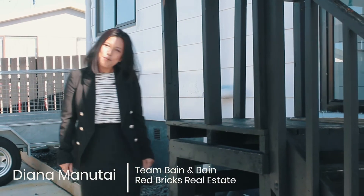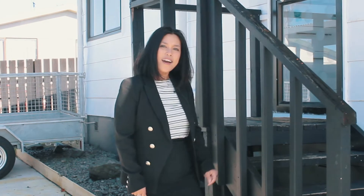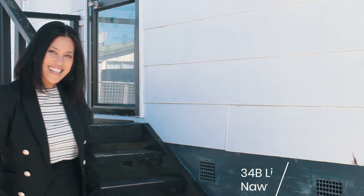Hi, my name is Diana Manuchai from Red Bricks Real Estate here in Hamilton. If you're a first home buyer or an investor looking for an affordable entry-level home, this cute three-bedroom, one-bathroom home must be on your to-view list. Welcome to 34B Lindsay Crescent. Come on, let's take a closer look.